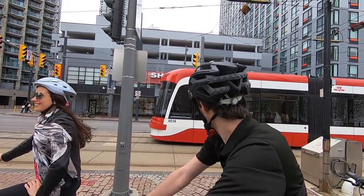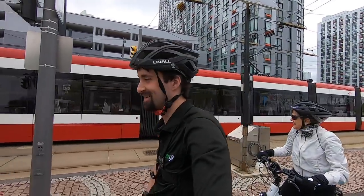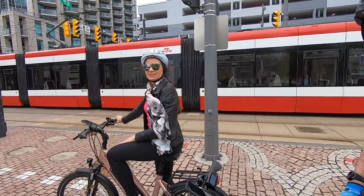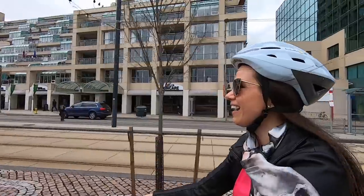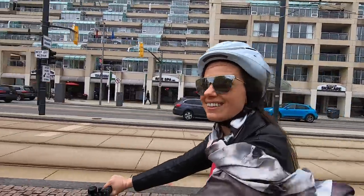I love these streetcars — and they're electric! You use a card to get on. With an annual bike share pass, an electric bike, and the streetcar, you can really be car-free in Toronto. I love that.